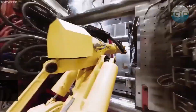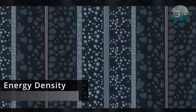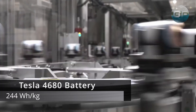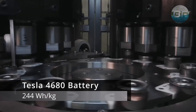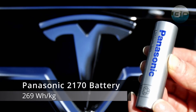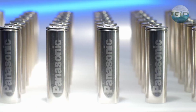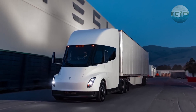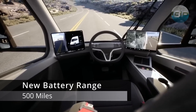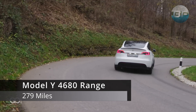This new battery technology also has a higher energy density of about 300 watt-hours per kilogram, which is significantly higher than current Tesla batteries. For comparison, analysis returned 244 watt-hours per kilogram for an almost new Model Y 4680 battery cell, compared to 269 watt-hours per kilogram for the Panasonic 2170 cells that Tesla uses in its long-range vehicles in the U.S.